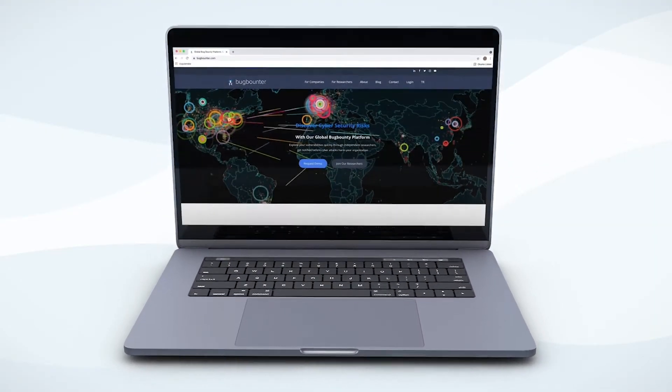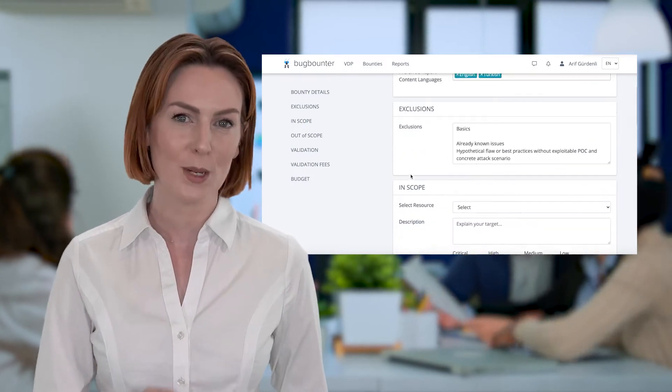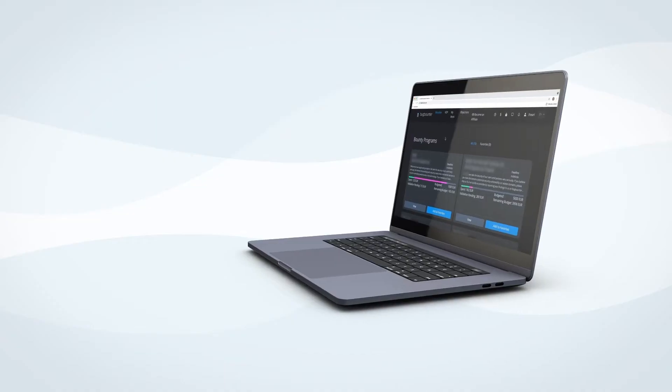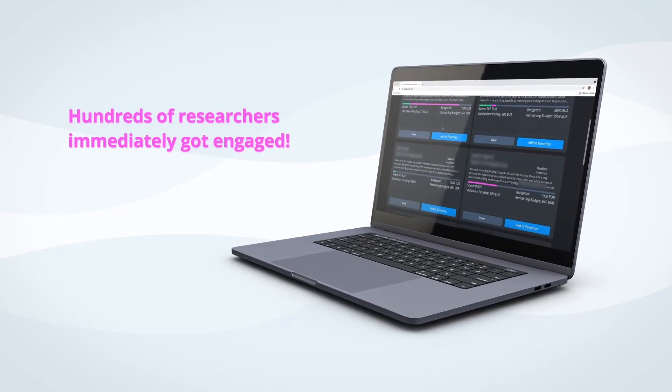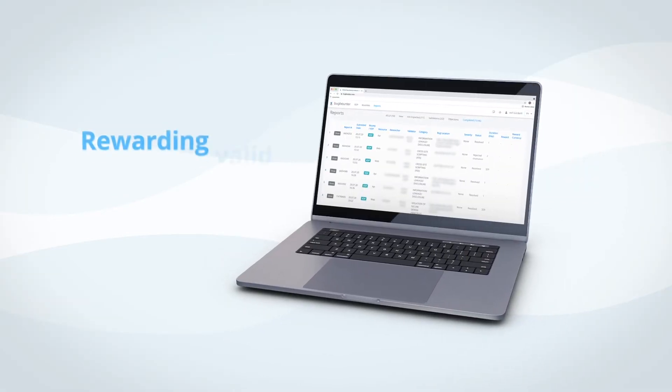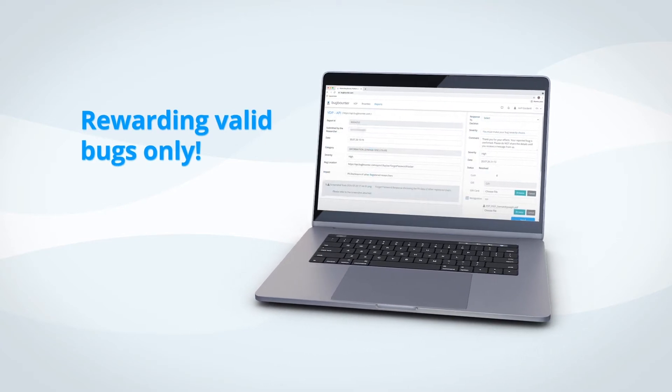Then we started working with bugbounter.com. Within 48 hours we defined our scope, structured our reward budget and published our bounty program. And wow, hundreds of researchers immediately got engaged and submitted reports within the same day. And I love the idea of rewarding the valid bugs only.